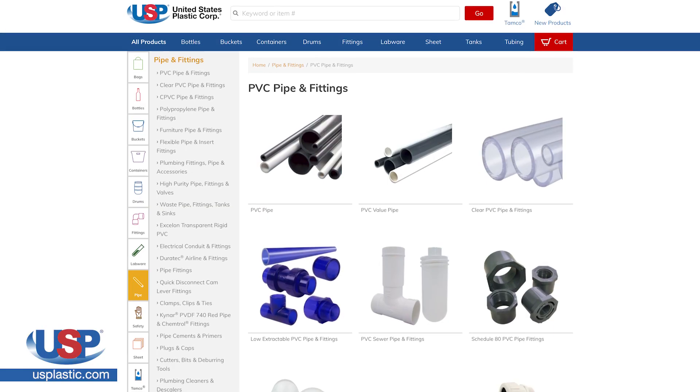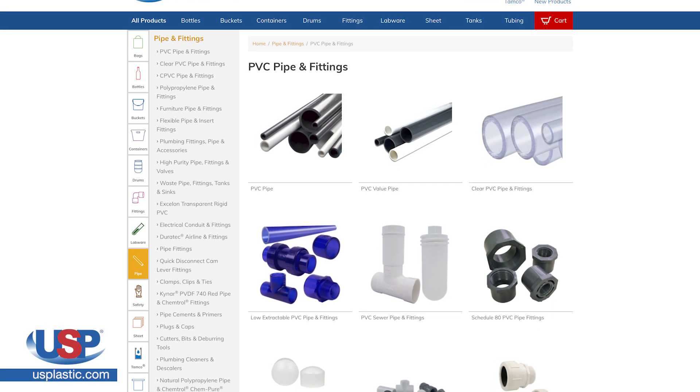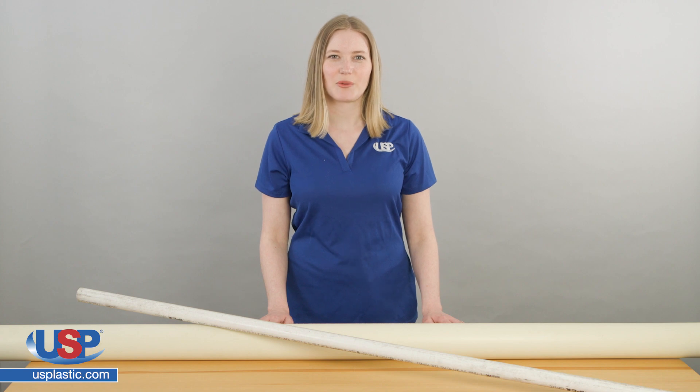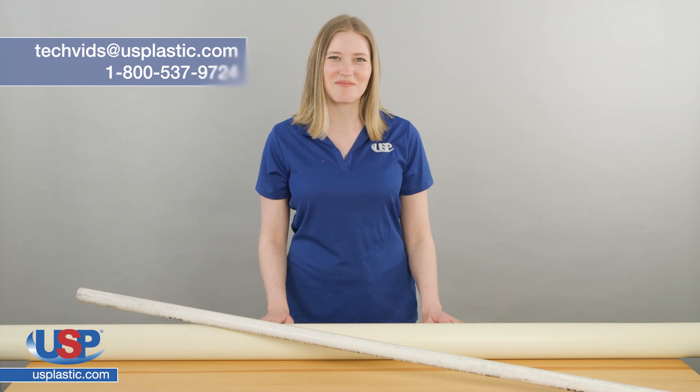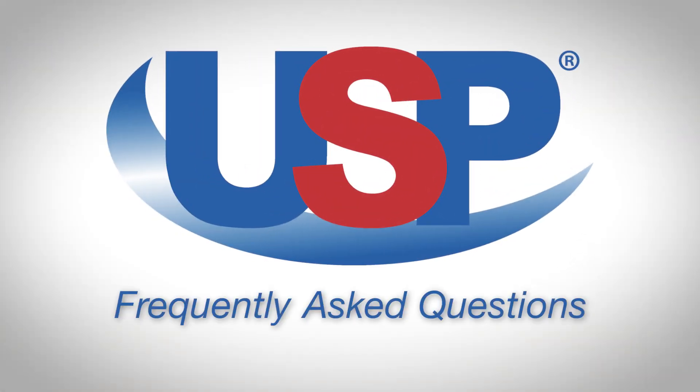Check out our PVC pipe at usplastic.com. Thanks for watching another one of our videos. And remember, if you have a question you would like us to answer, or maybe you have an idea for our next video, send us an email at techvids@usplastic.com or give us a call at 1-800-537-9724. We'll see you next time. Bye-bye.